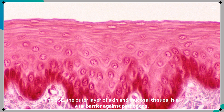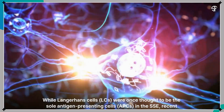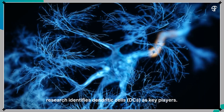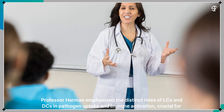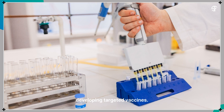The SSE, the outer layer of skin and mucosal tissues, is a vital barrier against pathogens. While Langerhans cells were once thought to be the sole antigen-presenting cells in the SSE, recent research identifies dendritic cells as key players. Professor Harmon emphasized the distinct roles of LCs and DCs in pathogen uptake and immune activation, crucial for developing targeted vaccines.